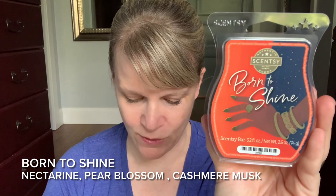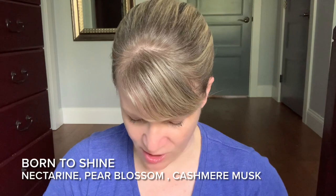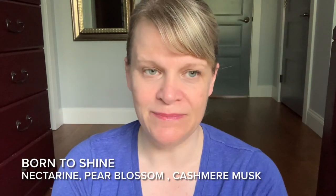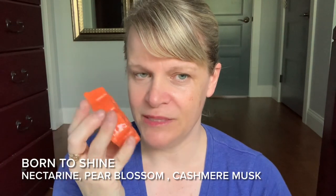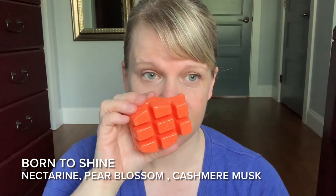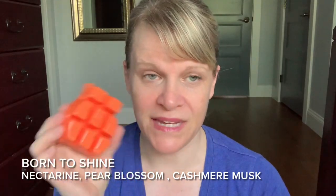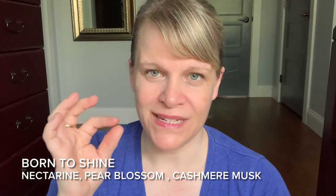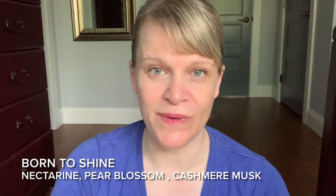The first bar is called Born to Shine. Really nice packaging with a nice orange colored wax. Scentsy says nectarine and pear blossom boldly take center stage while cashmere musk offers a warm enlivening encore. This one is soft but pretty — you can definitely smell it, almost smells like an orangey peach. This is a pretty light intensity scent. To me it's like a nice bedroom calming scent, not overly strong. You could probably warm this in a bathroom as well. The musk is there but it's not overly alcohol perfumey musk — it kind of works with the floral and the fruit. Born to Shine: light but good.